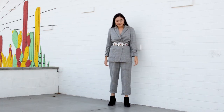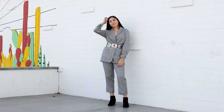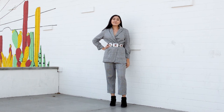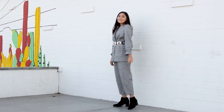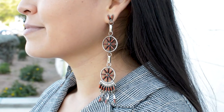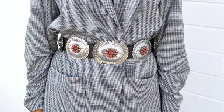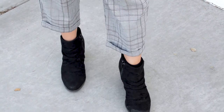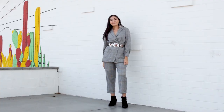For my plaid look, I went for a matching blazer and trouser outfit. I actually thrifted these items separately and it just so happens that the plaid matches up perfectly. I accessorized with dangle coral earrings and belted the blazer with a matching concho belt, which works to break up the plaid a bit. For shoes, I went with a simple black boot. This is definitely taking plaid to a whole other level but I love the end result.